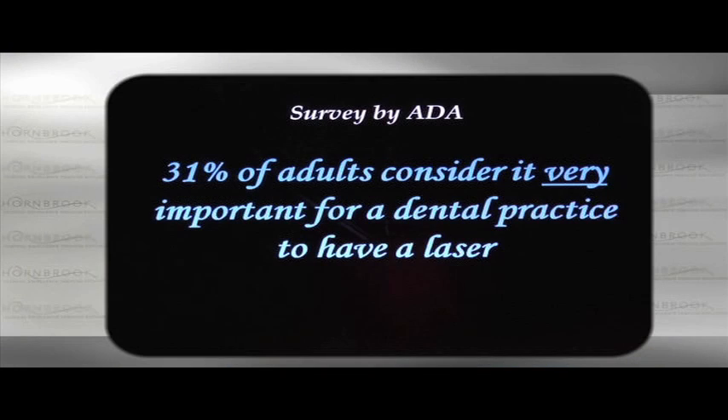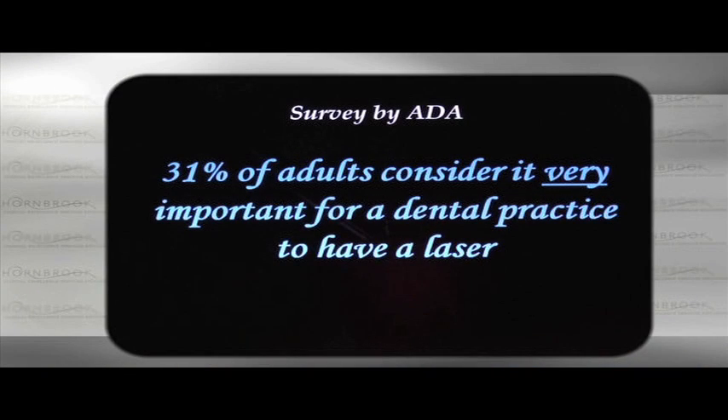And the thing we haven't seen a lot of in the past was lasers in dentistry. What's interesting is the ADA did a survey of the general public — not dentists — asking if it's important that your dentist has a laser. Remember, their esthetician has a laser, their dermatologist has a laser, the plastic surgeon has a laser, the tattoo parlor has a laser — everyone has a laser. What's interesting is 31% of adults consider it very important that their dentist has a laser.